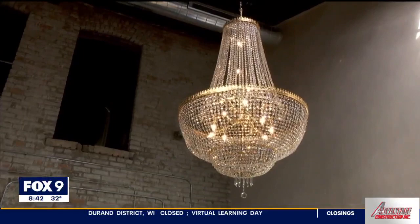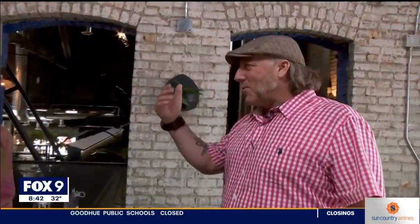A quick climb of the stairs brings you to this cool space called The Sewing Room. When it was the Twin City Scenic Company, this is the room where they had all the sewing machines making huge theater backdrops, so we wanted to keep the name The Sewing Room. This new space will be open for everyone to check out on Saturday. You can find them on Instagram at EatStreetCrossing.